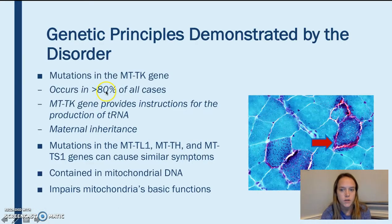MERRF is a mutation to the MTTK gene, and this occurs in more than 80% of cases. The other mutations can occur in the MTTL1, MTTH, and MTTS1 genes. These mutations cause similar symptoms but are not associated with the MERRF disorder.